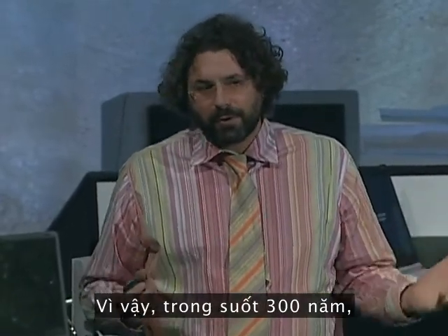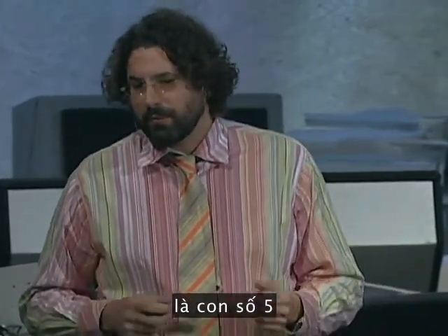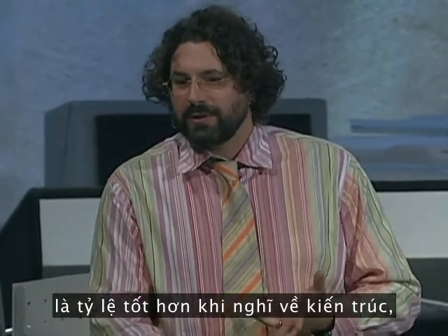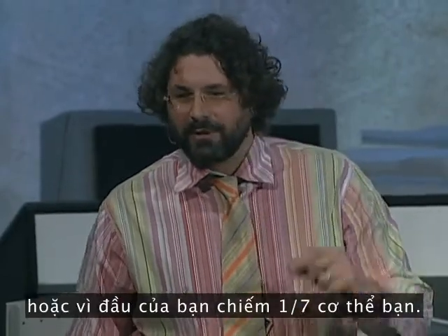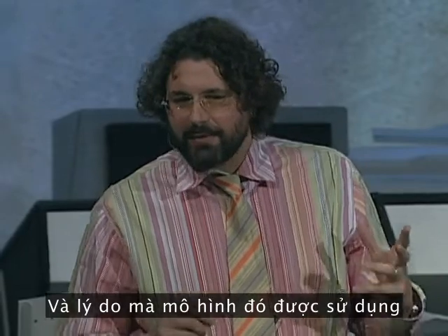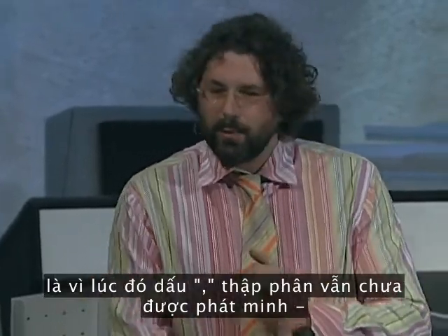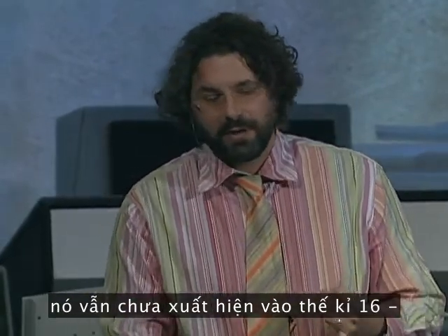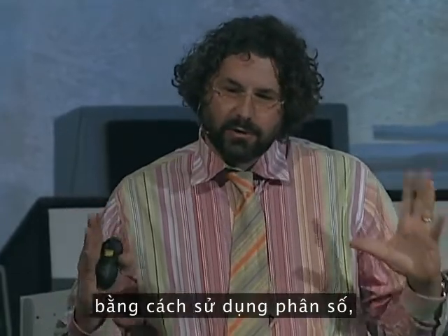For roughly 300 years, the hot debate in architecture was whether the number five or the number seven was a better proportion to think about architecture — because the nose was one-fifth of your head, or because your head was one-seventh of your body. The reason that was the model of beauty and of nature was because the decimal point had not been invented yet. Everybody had to dimension a building in terms of fractions.